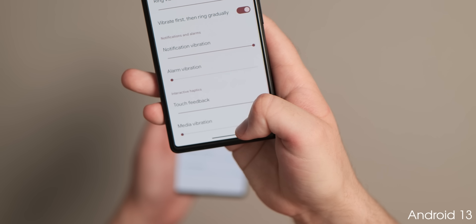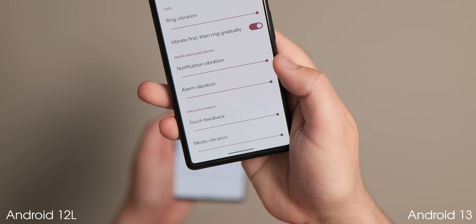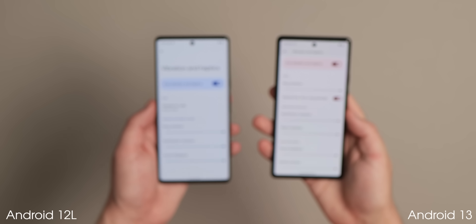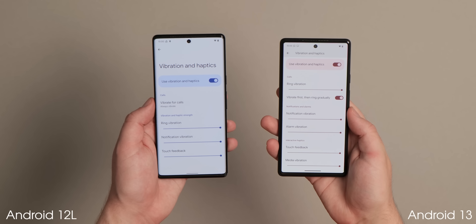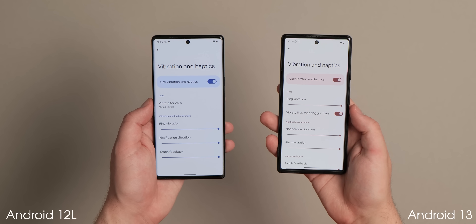You're also able to disable alarm vibrations from this menu and even enable interactive media vibration, which mimics a similar function found on many devices where haptics are used in conjunction with audio to enhance media viewing, but is currently available in a limited capacity.